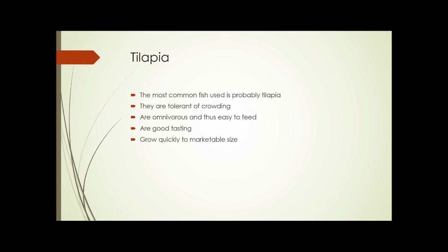Tilapia are tolerant of crowding — you can have quite a few in a relatively small space and they don't bother each other. The limiting factors are food and oxygen in the water. Tilapia are also omnivorous, eating anything from vegetable matter to animal matter, making them very easy to feed. They're a good-tasting fish, quite popular in markets, and they grow quickly to a marketable size.